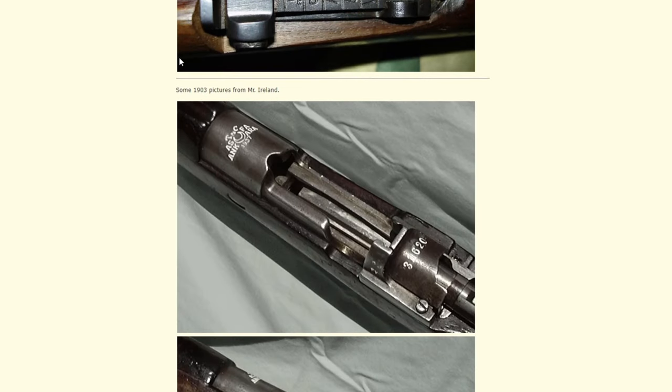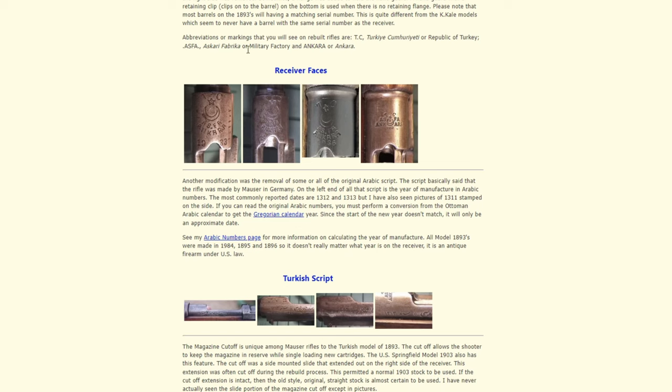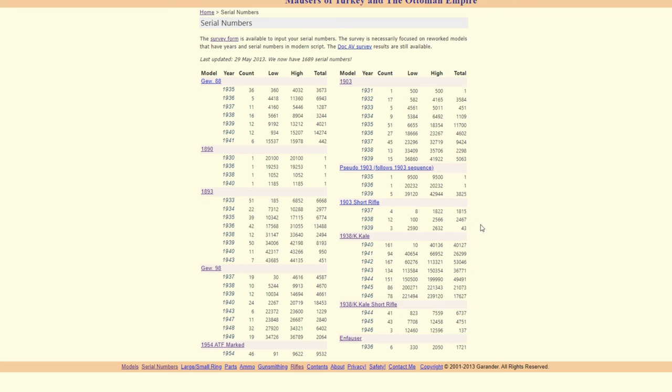I got a lot of my extra information from TurkMausers.com. I highly recommend you give it a look — it also has estimations of production numbers of all the different types of Turkish Mausers with a serial number chart. Very cool.